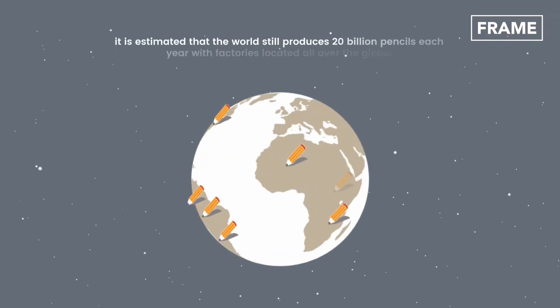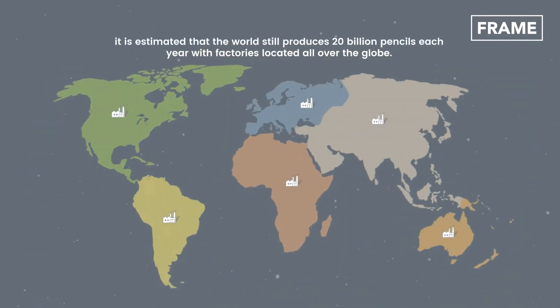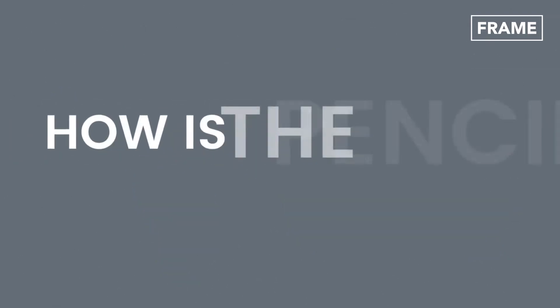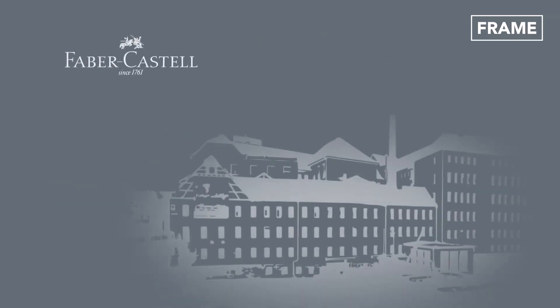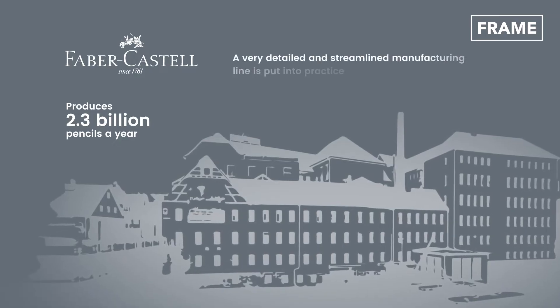Hello everyone and welcome back to the Frame Channel. It's estimated that the world produces 20 billion pencils each year, with factories located all over the globe. But how is the pencil manufactured? Considering an established brand such as Faber-Castell, which produces 2.3 billion pencils a year, a very detailed and streamlined manufacturing line is put into practice.